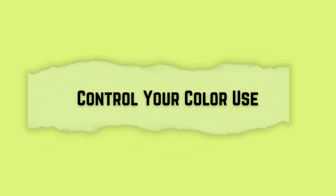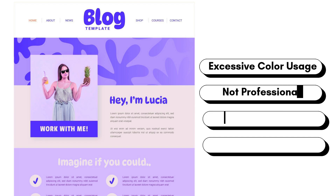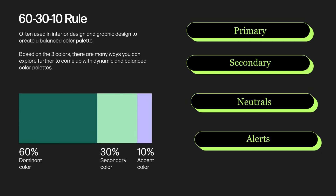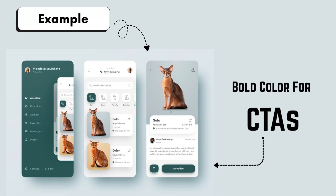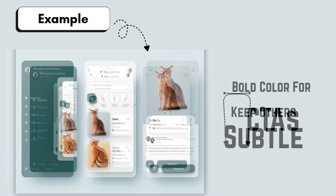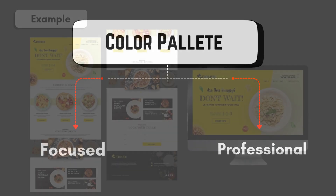The fourth point is to control your color use. Do not splash colors everywhere. Define a palette — one primary, one secondary, neutrals, and colors for alerts. Apply colors to guide attention, like using one bold color for CTAs while keeping the rest subtle. This keeps the design focused and professional.